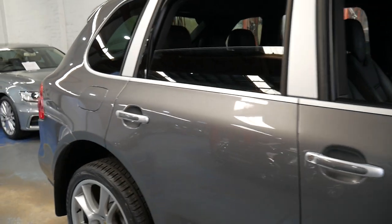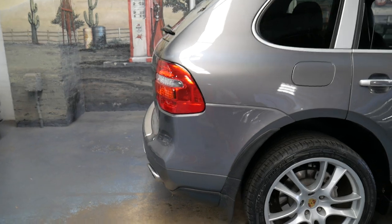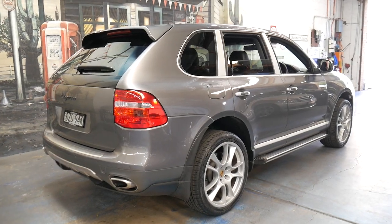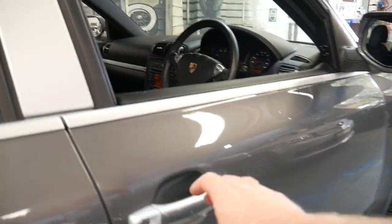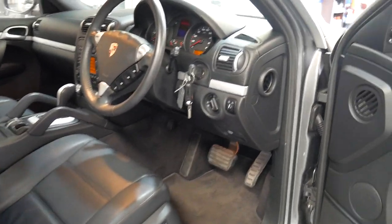It's the very last of this series and it's got the 3 litre turbo diesel engine with 176 kilowatts and a significant amount of torque. It's metallic grey in colour with black leather interior and the car has travelled just 73,000 kilometres.